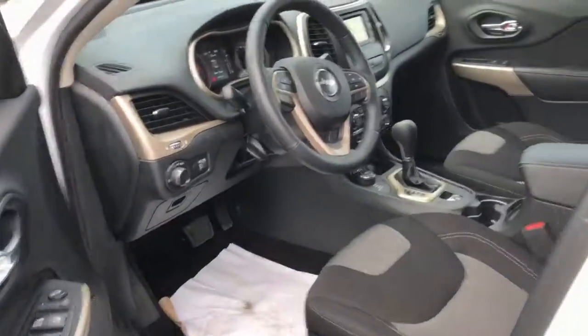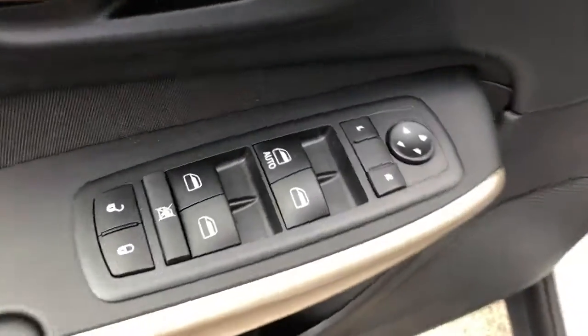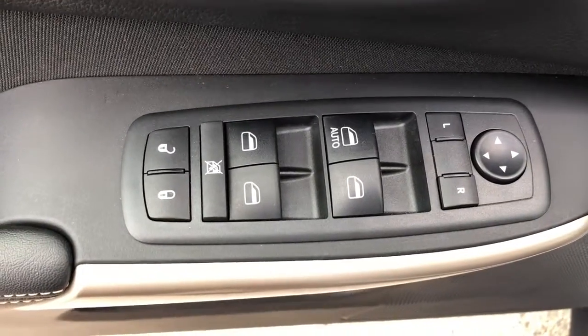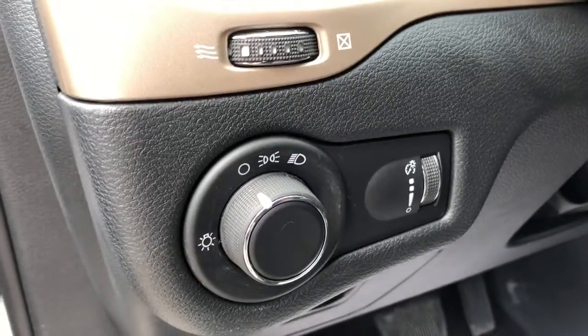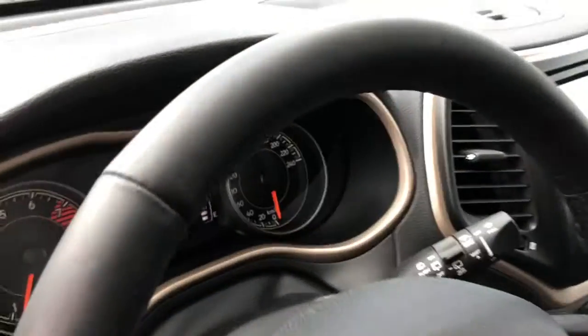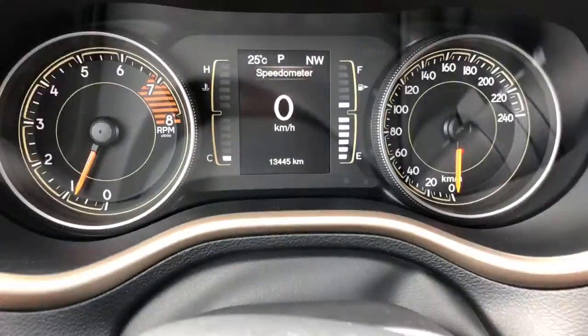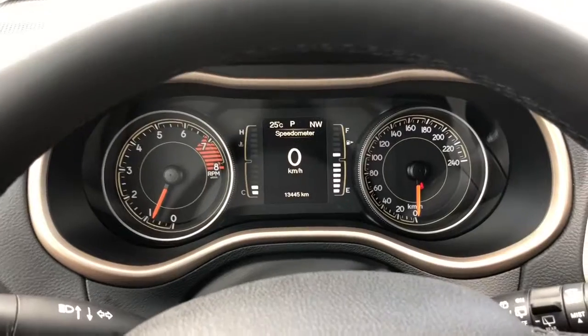Up in the front, you get the full cloth, half black, half gray seats. Power everything on the door. The headlights are set up on the left side of the dash. Manual adjustments for the seat. The vehicle is at about fifteen thousand kilometers.